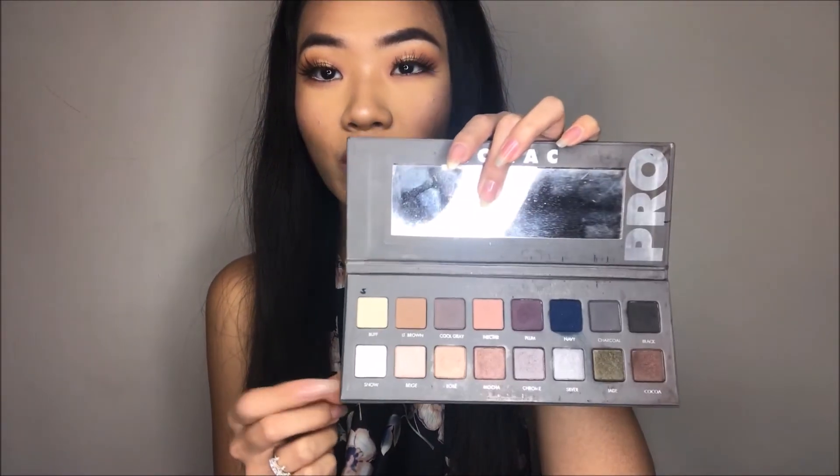Oh yes, yes! I just realized that I forgot to put some highlighter in my inner corners, so I'm just gonna go in with my Lorac palette and use Snow, which is just a white eyeshadow.